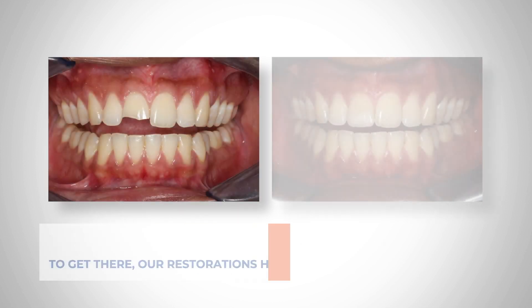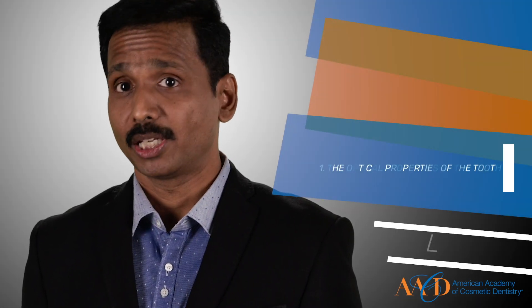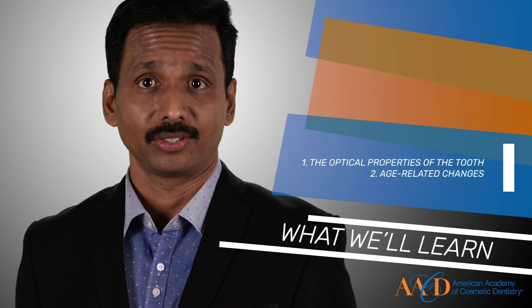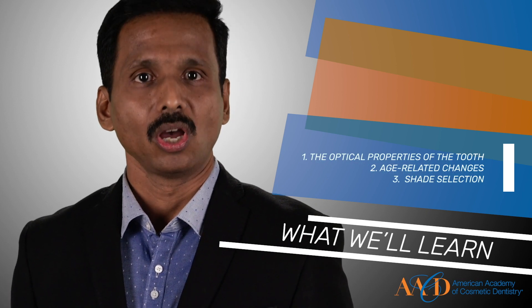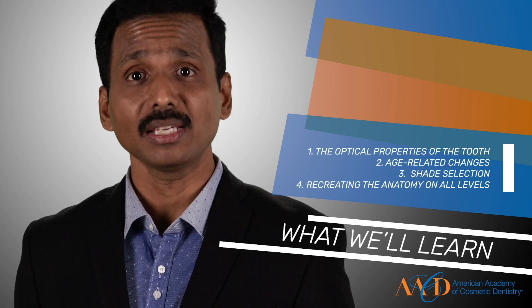To get there, as mentioned, our restorations have to look very natural, like you see here. In this course, I would like to take you through the various important aspects of emulating nature with the current generation of composites. We would see the optical properties of the tooth, age-related changes, and more importantly, the shade selection. Also, we will learn the importance of recreating the anatomy at all levels. At the end, do remember it's all about creating natural-looking restorations.